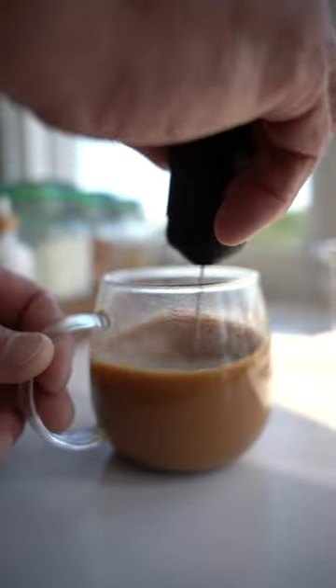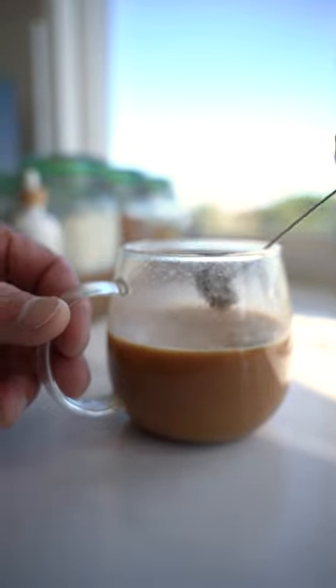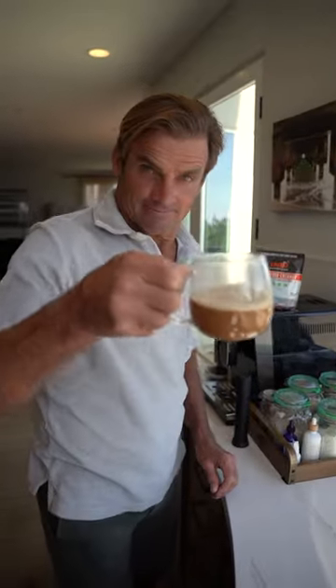It definitely enhances the experience, and it's the only way that I drink my powdered creamers with my coffee. In fact, I travel with a frother.